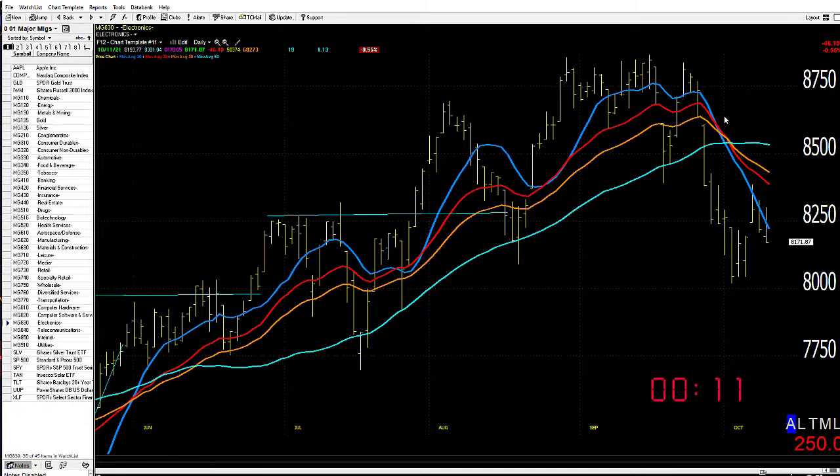Take a look at semiconductors. As you can see, bow tied down through the 50 and beginning to sell off. Looks like they want to come down and challenge the recent lows.